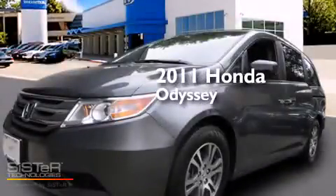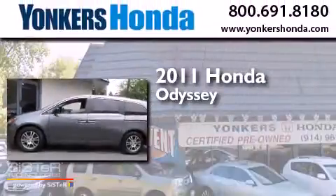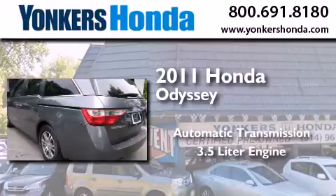This is a certified pre-owned 2011 Honda Odyssey. This minivan has an automatic transmission and a 3.5 liter engine.